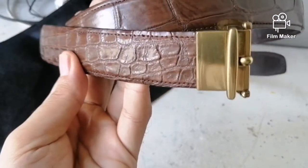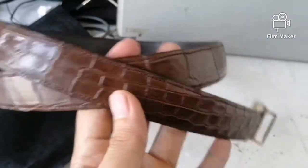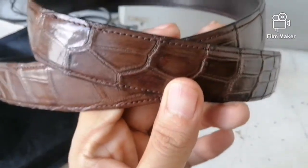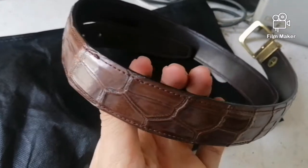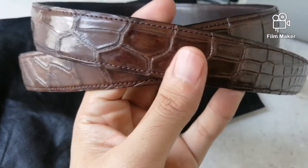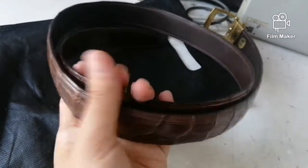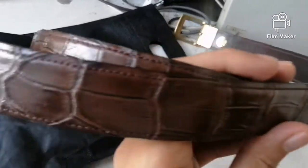Anyway, I just want to flaunt this because I'm really happy having it. I thank God it came early — I was expecting it to take about a week due to the lockdown and the ECQ we're having right now. But I just transacted with the seller three days ago and it's already here — it flew all the way from Davao to Manila in only three days. Really happy!